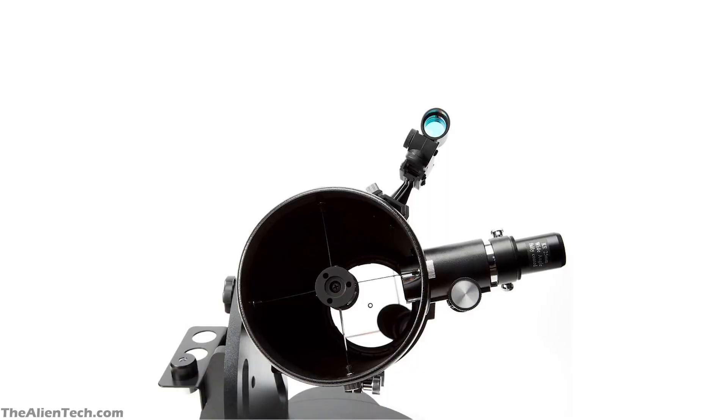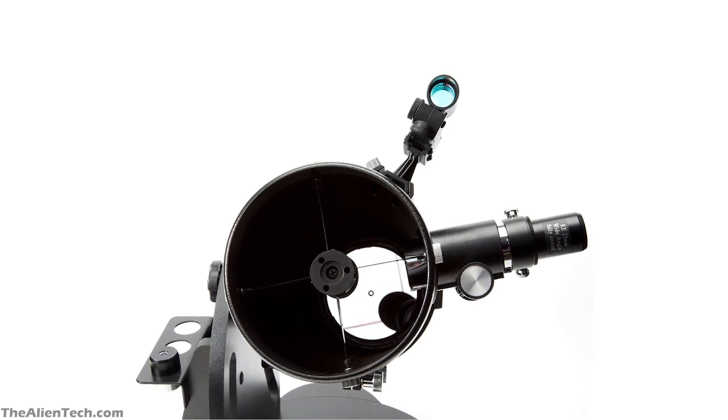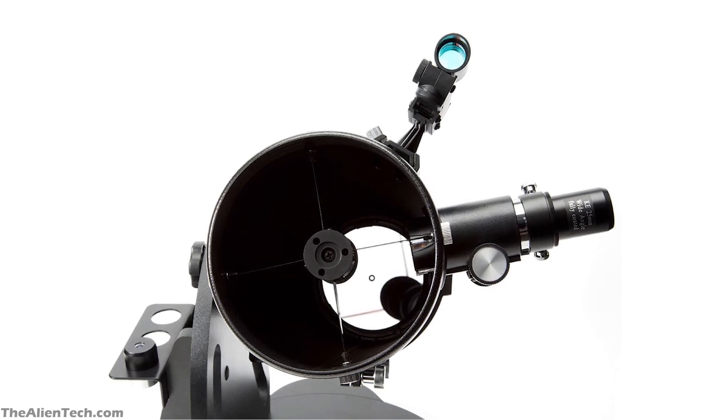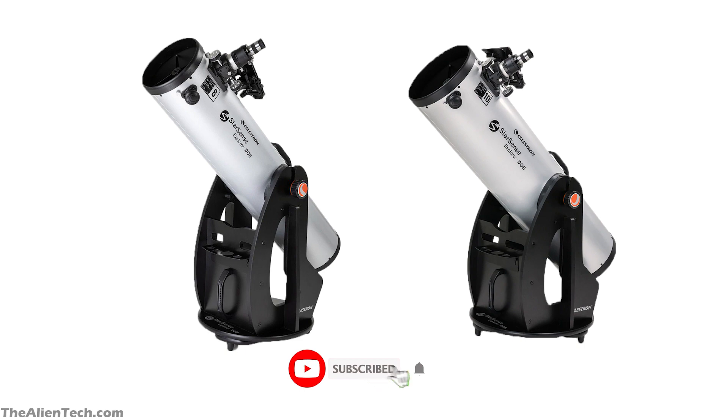Dobsonian telescopes are mainly known for their big aperture sizes. Compared to other types of telescopes, Dobsonian telescopes are relatively cheaper for a similar sized aperture. Recently, Celestron launched two new Dobsonian telescopes with its StarSense technology. Dobsonian plus the Celestron StarSense technology make these telescopes extremely beginner-friendly.